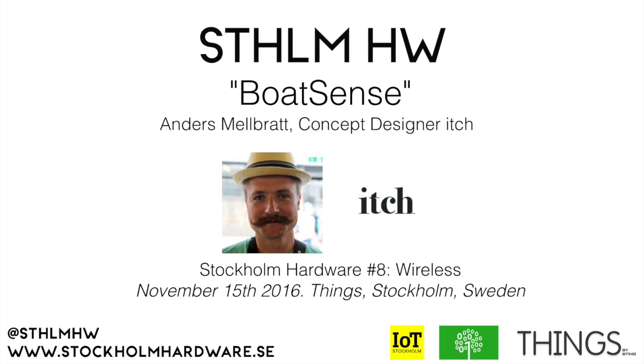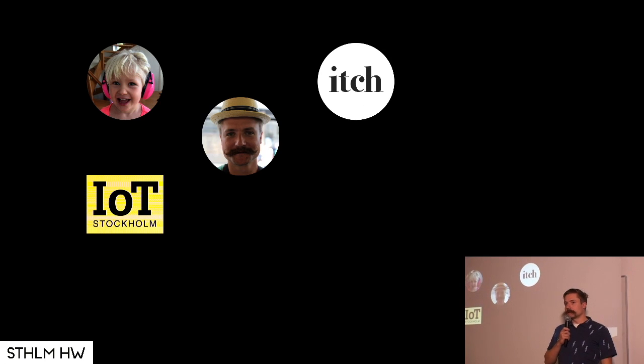The last time I presented something on stage at the IOT Stockholm event was on the very first one at the Ziggy Creative Colony offices, some three and a half years ago or so. So it's fun to be back.